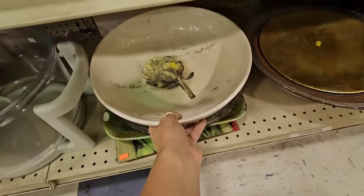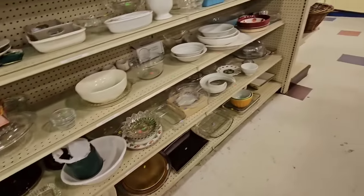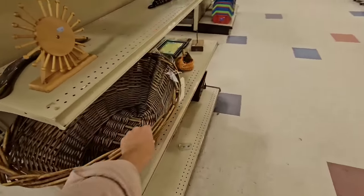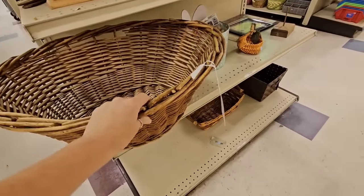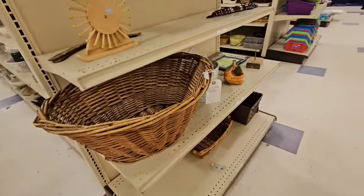This piece down here — it's like an artichoke. It's very heavy, so I do not want to pick it up. Oh, here's a basket. Very large basket. The color on here is perfection. $7. I don't need another basket, I'm going to leave it here.